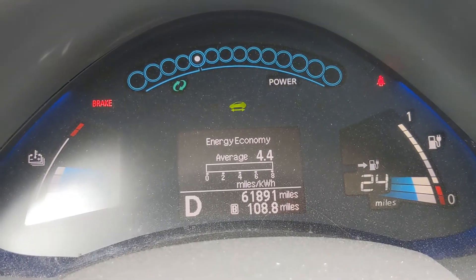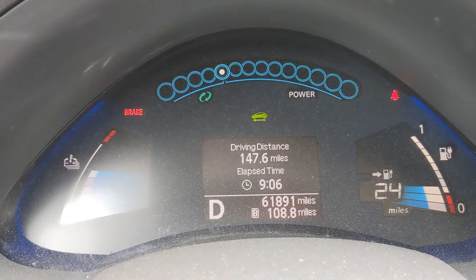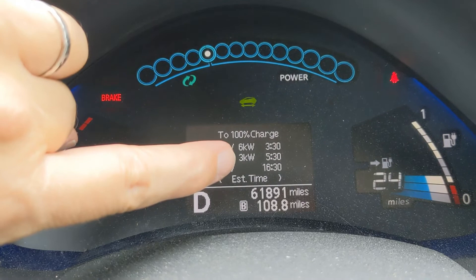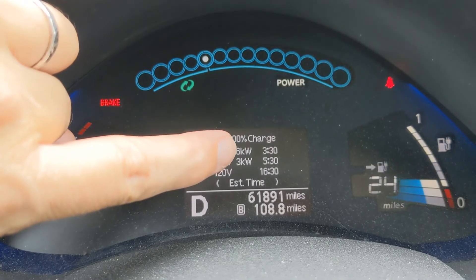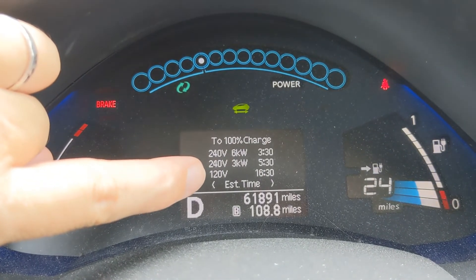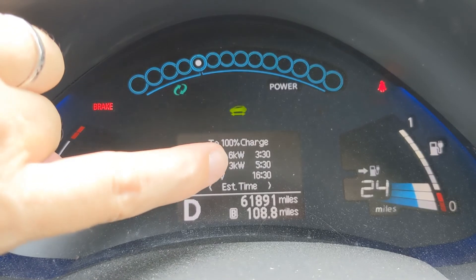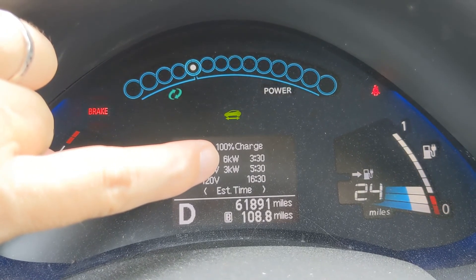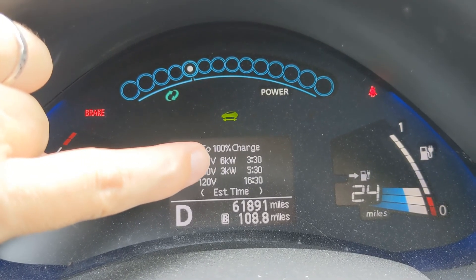Also, if you want to know whether you have the 6.6-kilowatt charger, push this button a couple times to get to the charging time screen. This one does have the 6.6-kilowatt charger — you can see it has two lines for 240 volts: one at 3 kilowatts, which is 5 hours and 30 minutes, and another at 6 kilowatts, which is 3 hours 30 minutes. If you do not have the 6-kilowatt charger, you also will not have the CHAdeMO high-speed DC charging port, and it'll just have a single line for 240 volts and one for 120 volts. If it has a CHAdeMO port, it guarantees a 6-kilowatt charger — sometimes from listing photos you can just see the CHAdeMO port and know. But from the dash, that's how you figure it out.